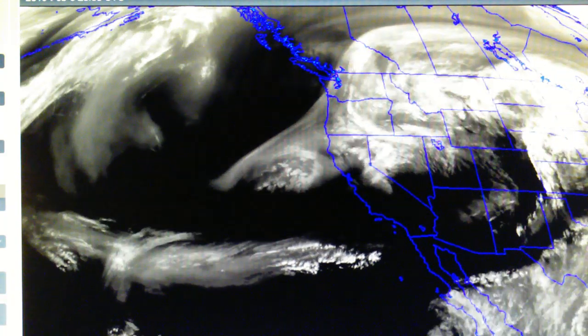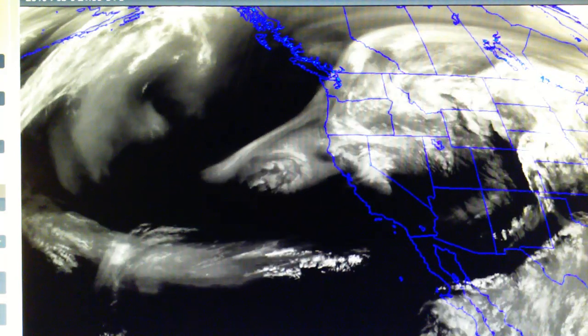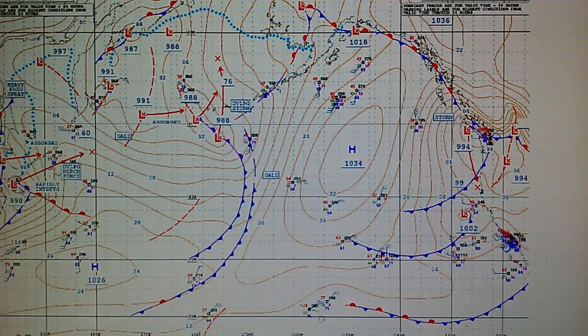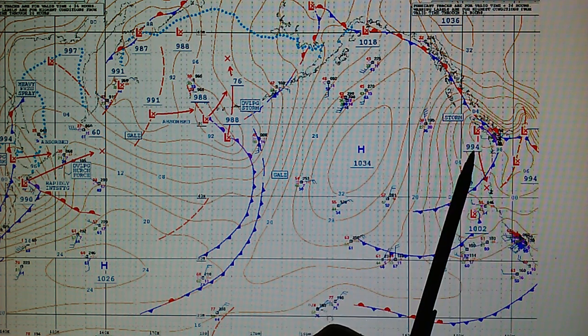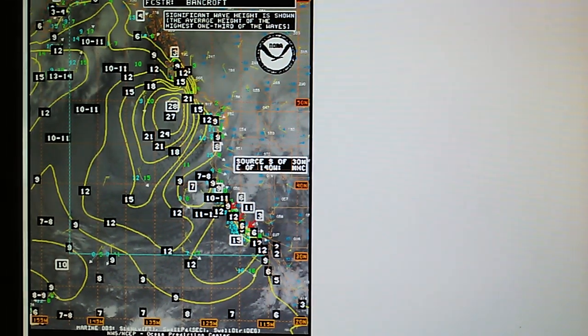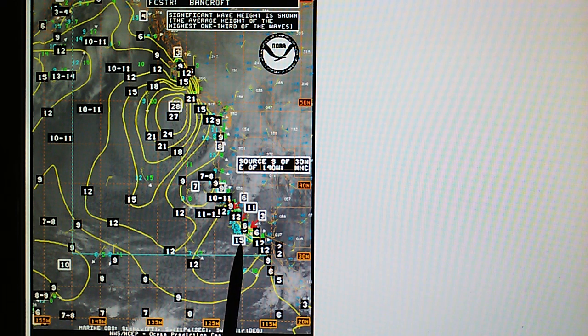The rain from yesterday is moving away — we can see that first storm moving up through Idaho and Montana. This is about a 1003-millibar system. Looking at the surface analysis map, we can see this low at 1002 millibars with a cold front right off the coast of California moving in, with high pressure out here. We've got a much stronger low right off British Columbia at 994 millibars, indicated as a storm. That storm is generating 28-foot swells off California, with 15-foot swells in the central and southern areas.